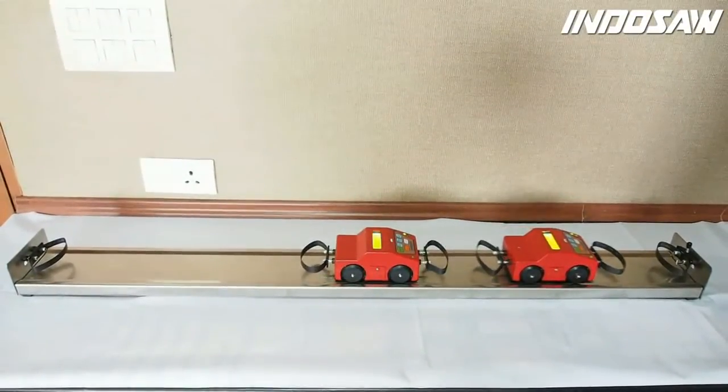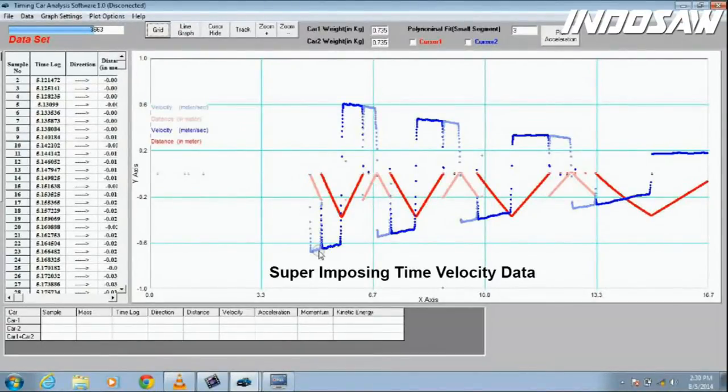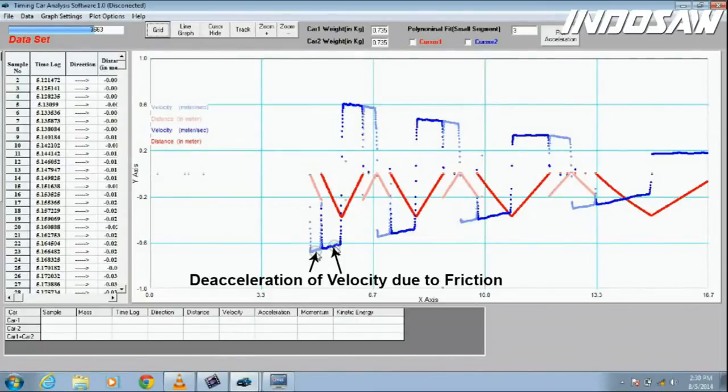Both cars have recorded data independently of their motion. The time-distance graph shows the motion of two cars while they interchange their velocity at the point of collision. Superimposing the time-velocity data, we see that at the point of collision both objects of the same weight exchange their velocity and momentum. The slight slope in velocity shows the effects of friction, but the conservation of momentum is always valid at the points of collision and rebounds. The slight friction between track and car wheels does not affect the results.